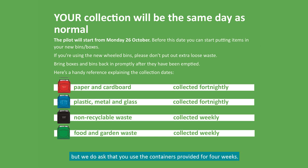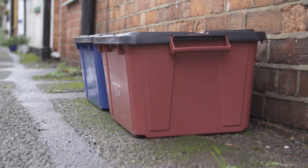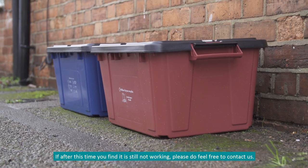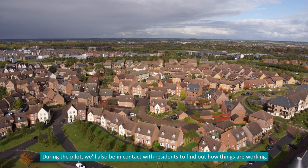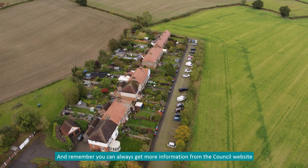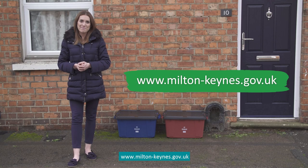We understand that this is a big change for residents, but we do ask that you use the containers provided for four weeks. If after this time you find it's still not working, please do feel free to contact us. During the pilot we'll also be in contact with residents to find out how things are working. For more information, visit the council website at www.milton-keynes.gov.uk.